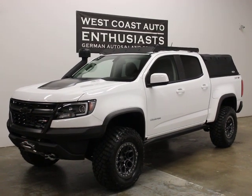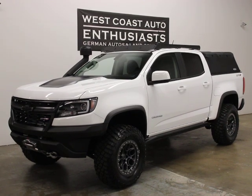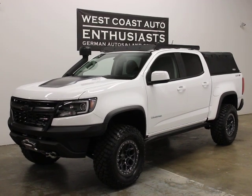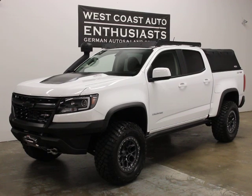Thank you for visiting West Coast Auto Enthusiast. Today we're featuring a 2018 Chevy Colorado ZR2, which is a turbo diesel. This is a clean title, clean Carfax car. It's a single owner. It was built by a customer of ours. It's got $10,000 just in aftermarket parts.